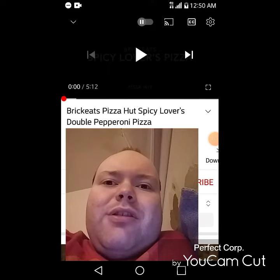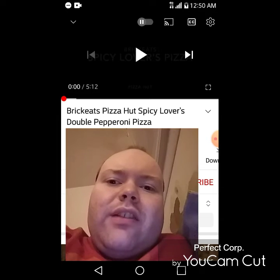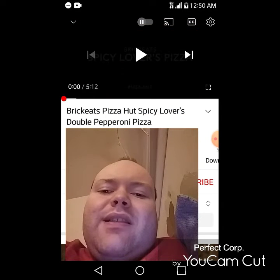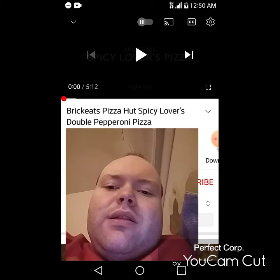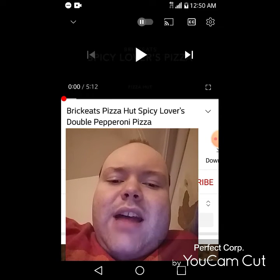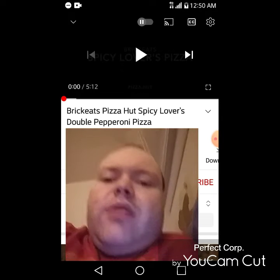Hey YouTube, it's Michael Lambert here. I'm back once again with another reaction video — this time I'm reacting to Brick Eats. In this video, Brick Eats reviews Pizza Hut's Spicy Lovers Double Pepperoni Pizza, uploaded about a month ago. I'm going to react to it right now, and if any notifications pop up during the video, I apologize — I'll take care of them. Now let's get to this video.